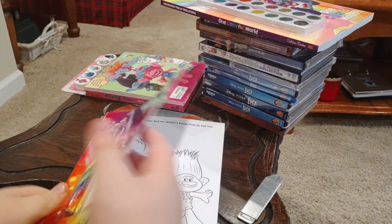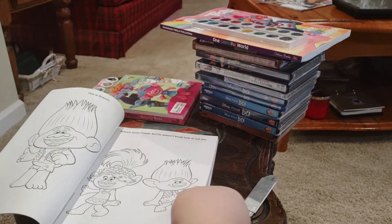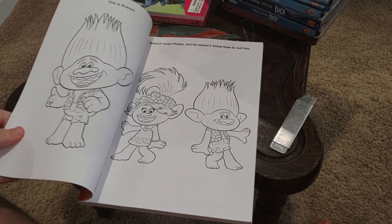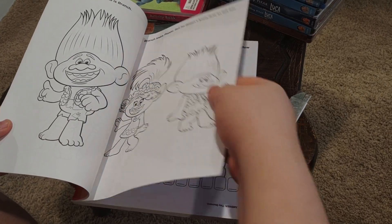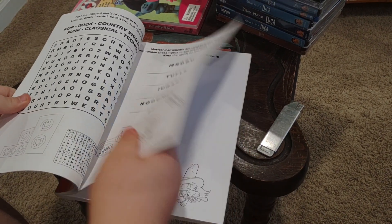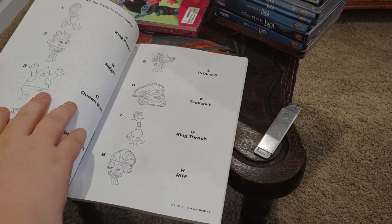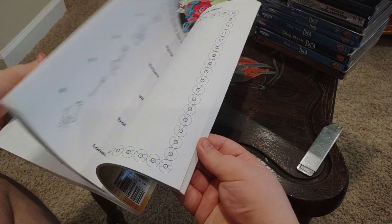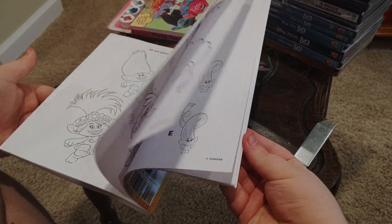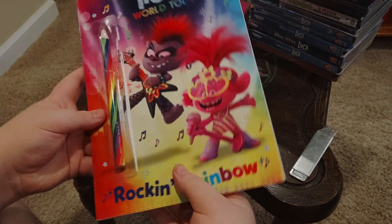Let's see what's inside. There we go, look at that. There are some coloring pages and some characters. I like it. Very nice.